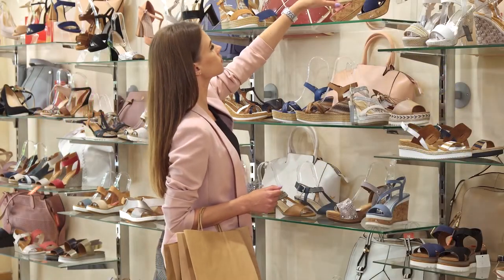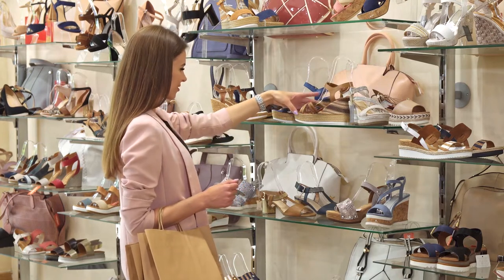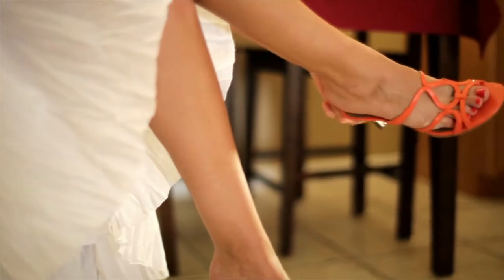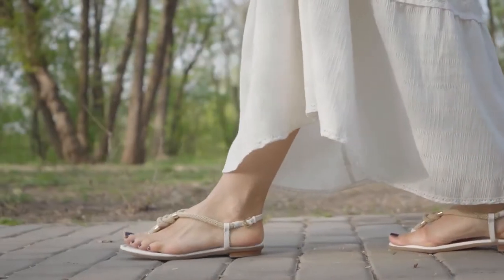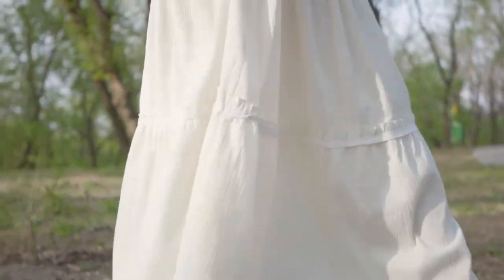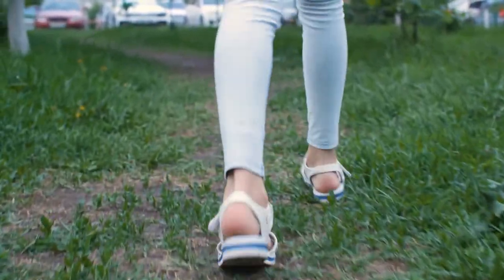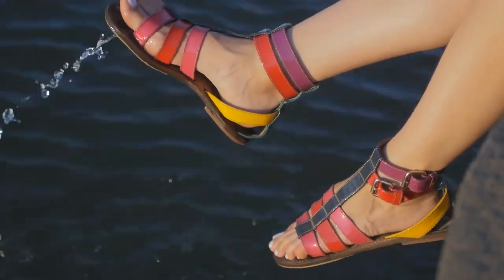Are you struggling to find the perfect sandals for your narrow feet? Do you want to go outside wearing a super awesome pair of sandals? Then this topic will seem relatable to you. Having narrow feet can make choosing the right sandals a real challenge. It seems there are endless options for wide feet, but not so many for the slimmer-footed folks out there. In this video, I will tell you the top 5 best sandals for narrow feet for women that feel so great on your feet. So keep watching.